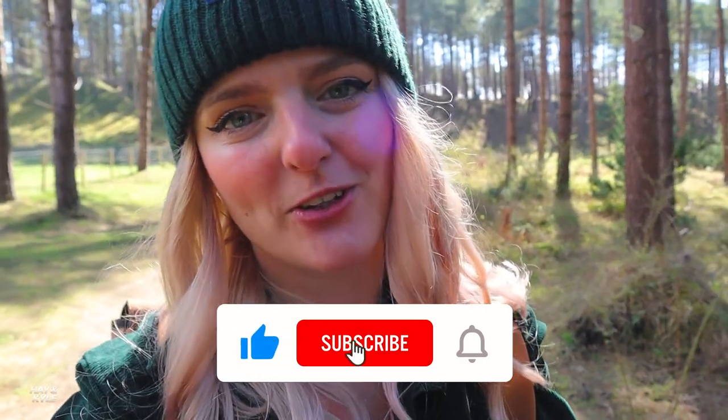If you guys are looking forward to today's video, make sure you hit that subscribe button.